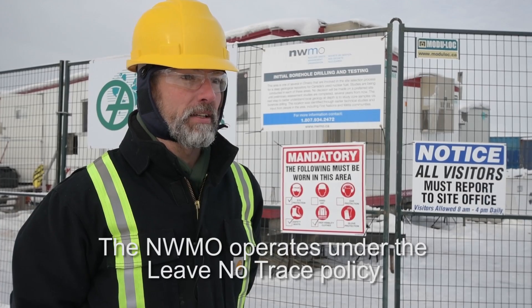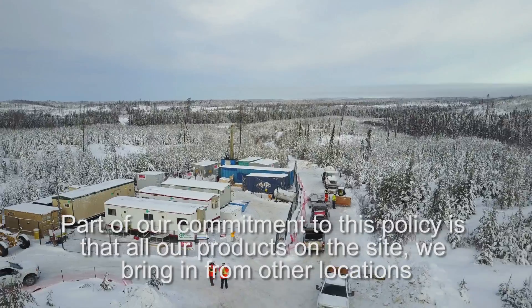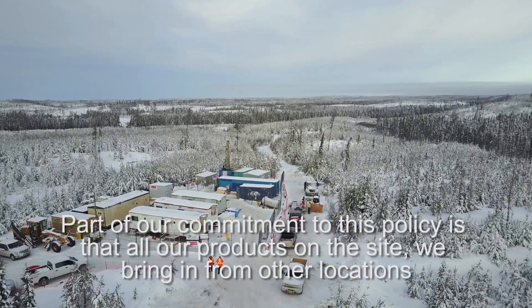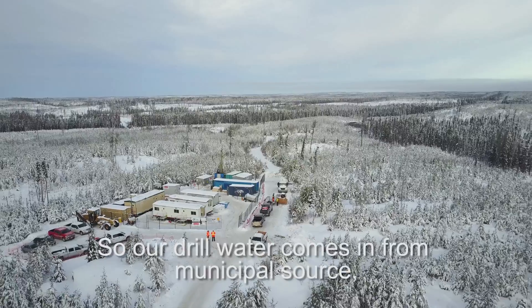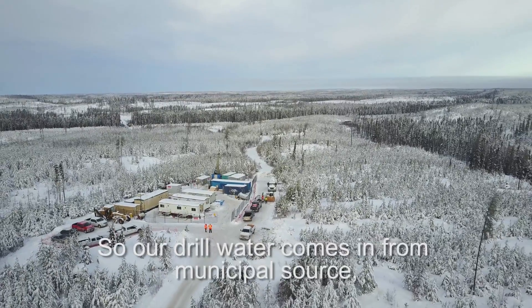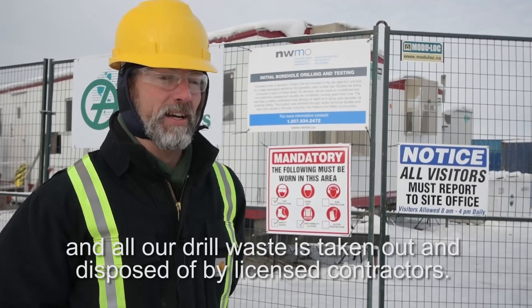The NWMO operates under the Leave No Trace policy. Part of our commitment to this policy is that all our products on site, we bring in from other locations, and we ensure that we take them off site as well. Our drill water comes in from a municipal source, and all our drill waste is taken out and disposed of by licensed contractors.